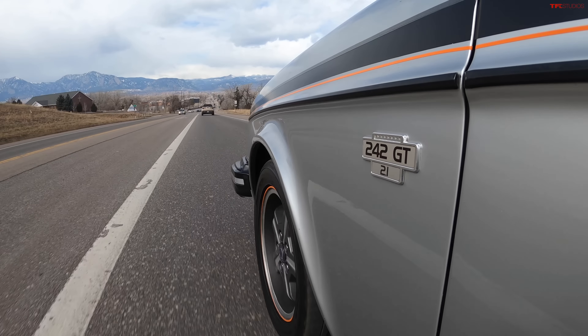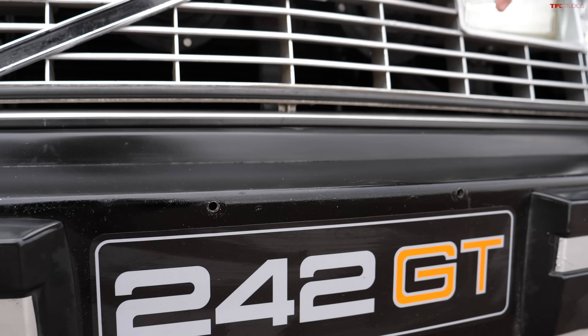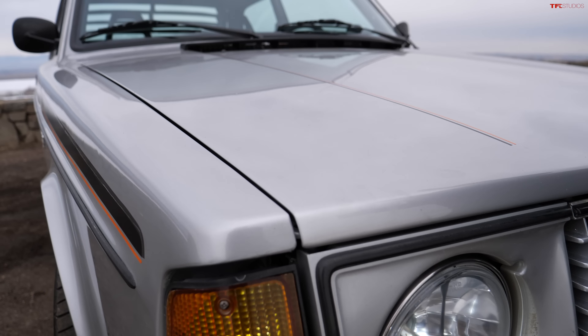There's 40 miles an hour and there's 50. So it's not quick. If you're at sea level and you got one of these, it'd probably feel a lot better, quite honestly. But up here at elevation, naturally aspirated engines really do suffer quite a lot of power loss.